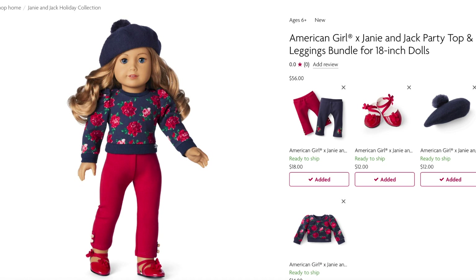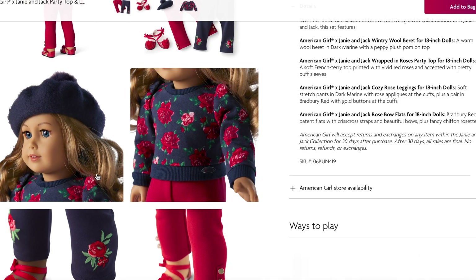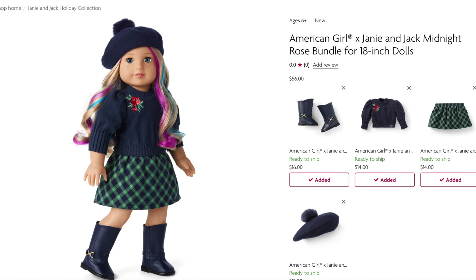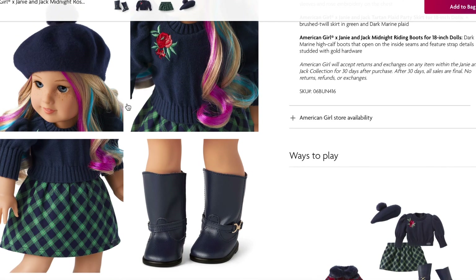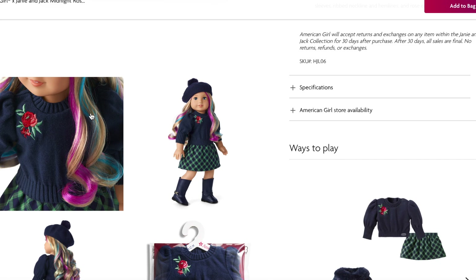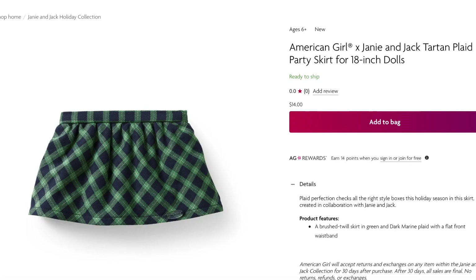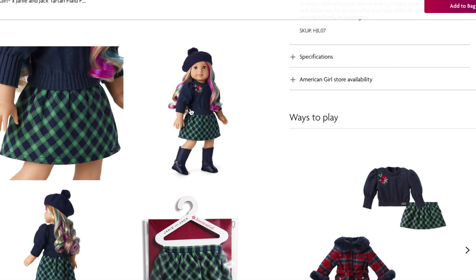The Party Top and Leggings Bundle styles the sweater with the red leggings, shoes, and beret. The Midnight Rose Bundle Set retails for $56 and comes with the beret, sweater, skirt, and boots. The Midnight Rose Puff Sleeve Top retails for $14 — it's a sweater knit top with a full puff sleeve that's three-quarter length rather than full-length, with rose embroidery on the side. The Harden Plaid Party Skirt retails for $14 and is a brushed twill skirt in green and dark marine plaid with a flat front waistband, styled beautifully with the beret, sweater, and boots.